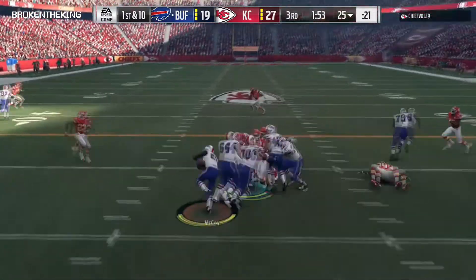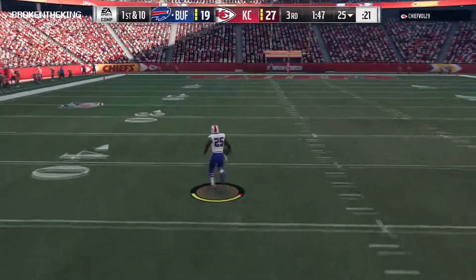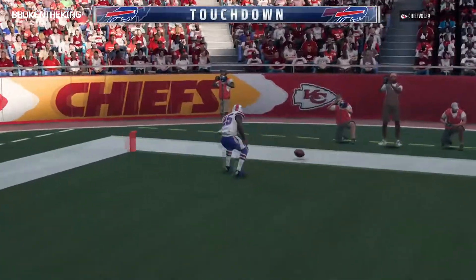They'll start the drive with a carry by McCoy — gets through and now an opening — LeSean McCoy off to the races — and all the way home for a Bills touchdown!